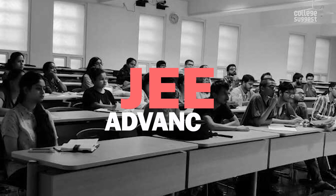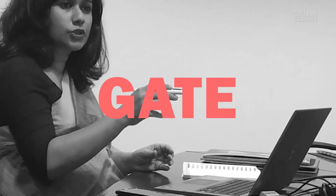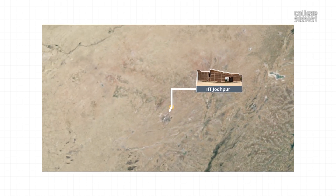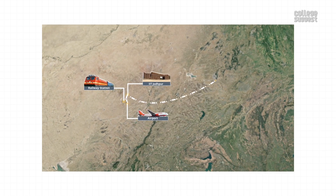Admission. IIT Jodhpur admits UG students through the Joint Entrance Examination Advanced. PG students are admitted on the basis of valid GATE scores. IIT Jodhpur is located in Karwar, Jodhpur. The nearest railway station is the Jodhpur Junction, which is about 29 km away. The nearest airport is the Jodhpur Airport. However, the airport with international connectivity is the Jaipur International Airport, which is 354 km away.